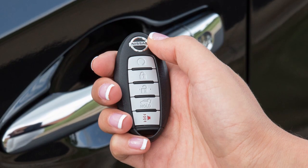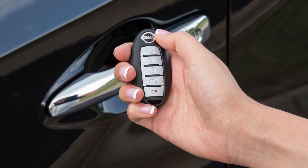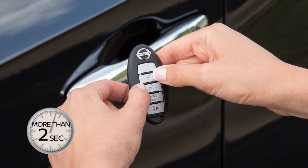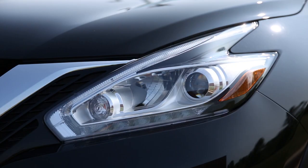Your Intelligent Key can be used to adjust the hazard indicator and horn beep features. To deactivate the horn beep feature when using the remote keyless entry function to lock or unlock the vehicle, press and hold the lock and unlock buttons simultaneously for more than two seconds. The hazard indicator will flash three times. To reactivate the feature, press and hold the buttons again for more than two seconds. The hazard indicator will flash once and the horn will beep once.